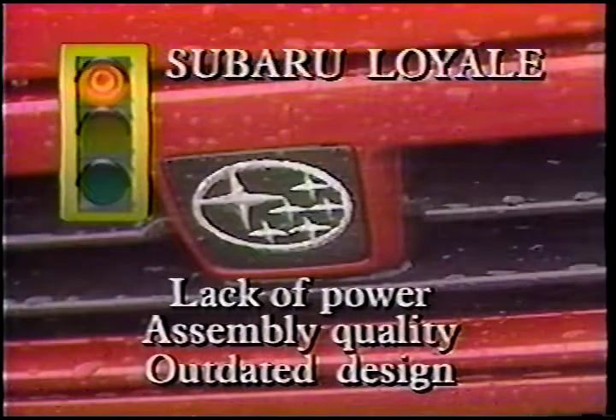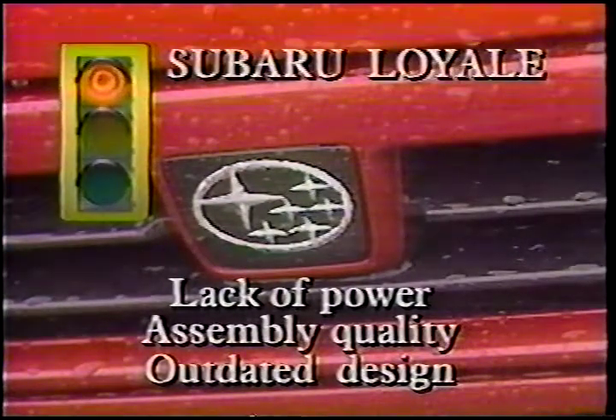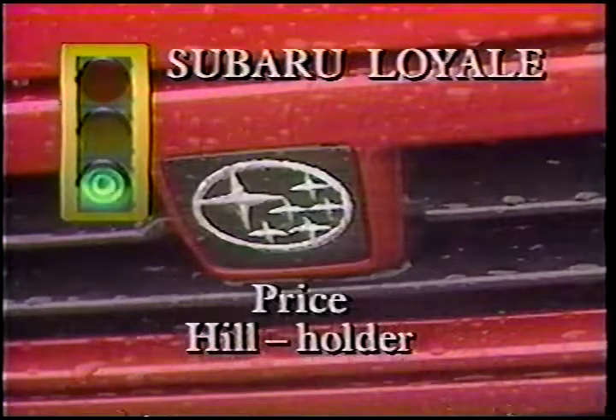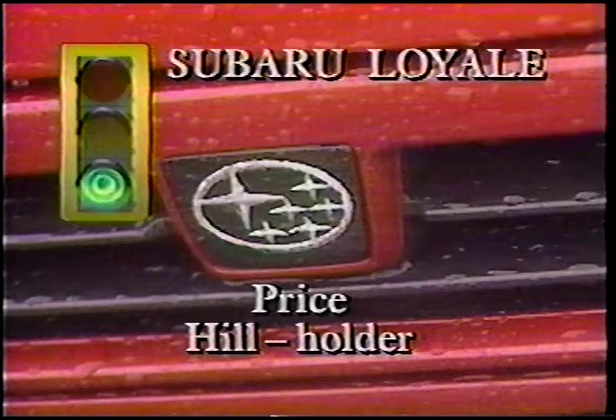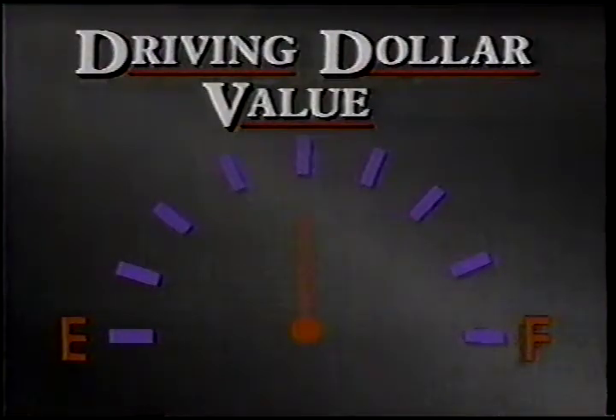Red light, green light. What we don't like: lack of power, really slow at low RPMs, disappointing assembly quality, and an outdated design — this car is 10 years old, to put it bluntly. On the other hand, it has a good price, and I love that little hill holder. So once again, I can only give the Loyal a driving dollar value of half a tank. It needs more power and assembly quality was really bad. Stay with us, we'll be right back.